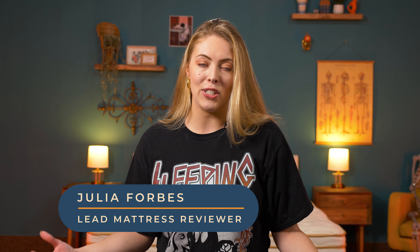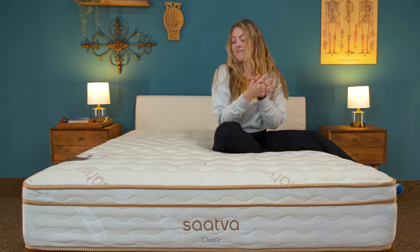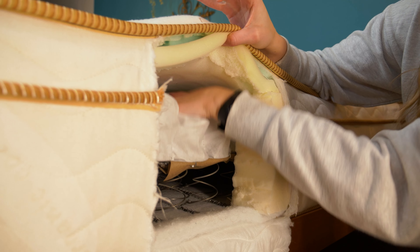I'm Julia, the lead reviewer here at Sleep Advisor, and I professionally test mattresses for a living. The Saatva Classic has always been a top performer in my book, but today we're going to discuss why.